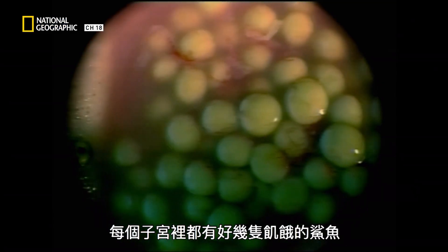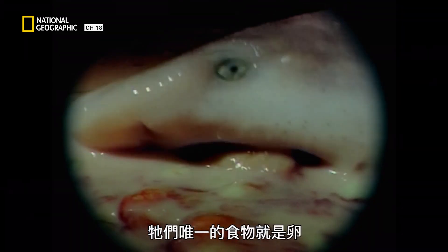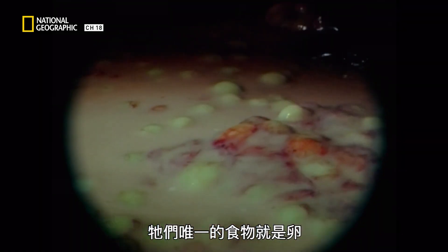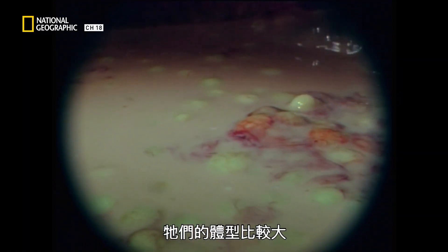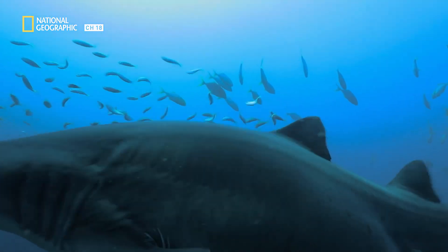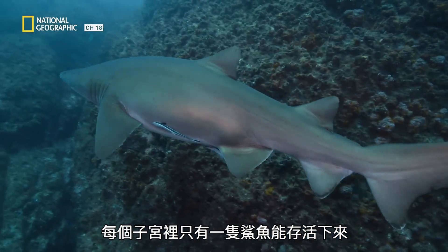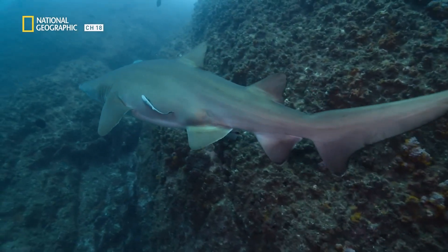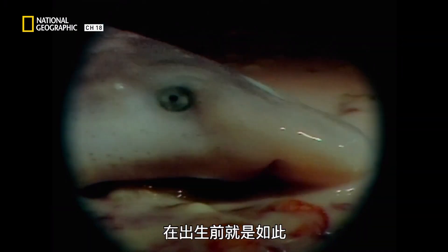There are multiple hungry sharks in each womb. Their only food is eggs and their siblings. Other babies have an advantage — their larger size helps them to overpower smaller siblings. Only one shark in each womb will survive. It's a shark-eat-shark world, even before birth.